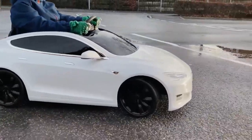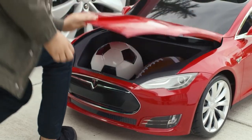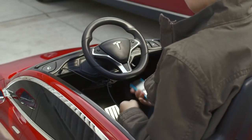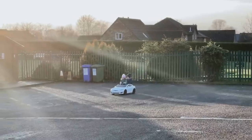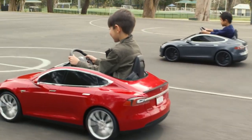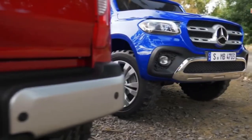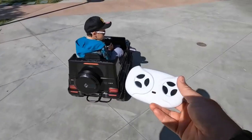The child-sized Tesla Model S features two gears, allowing it to reach speeds of up to five kilometers per hour on the first gear and nearly ten kilometers per hour on the second, catering to both young and older children. Its design closely mirrors the actual Tesla Model S, including a special protective cover, making it a highly sought-after toy for young Tesla enthusiasts, offering them a taste of electric vehicle innovation and luxury.